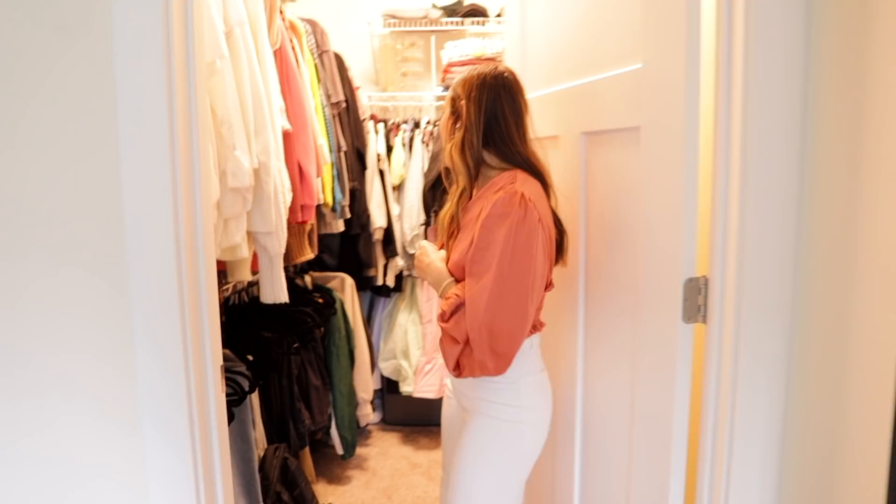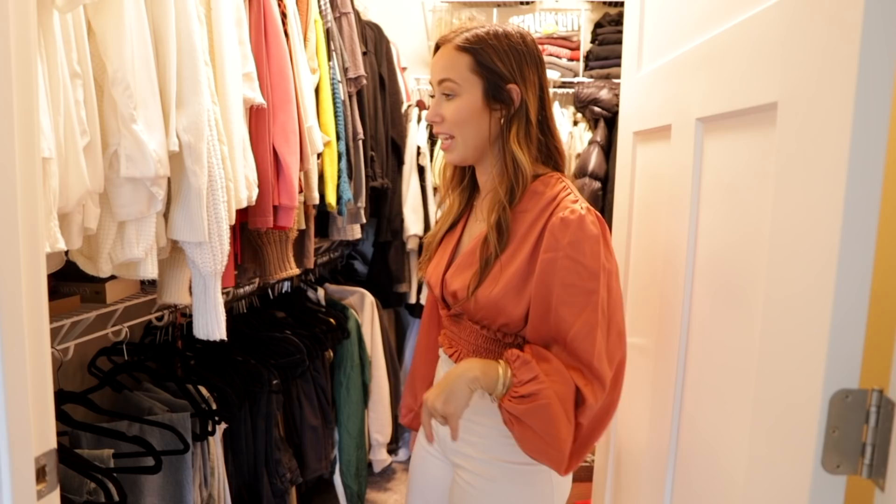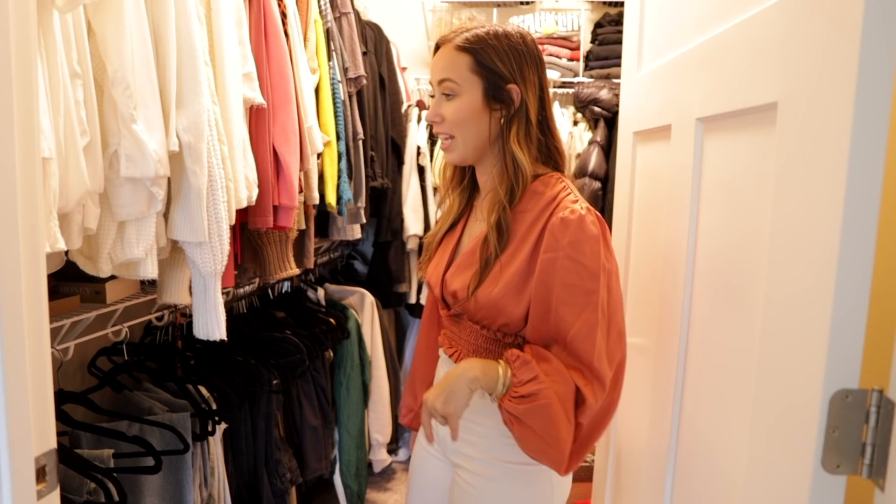Real-life moment: this closet is not organized or clean, but it is big. I clearly need to get rid of clothes — Sarah, I need your help going through my stuff. I love having a big closet, and when Ben eventually moves in, he's not getting this one because it's already overstuffed.